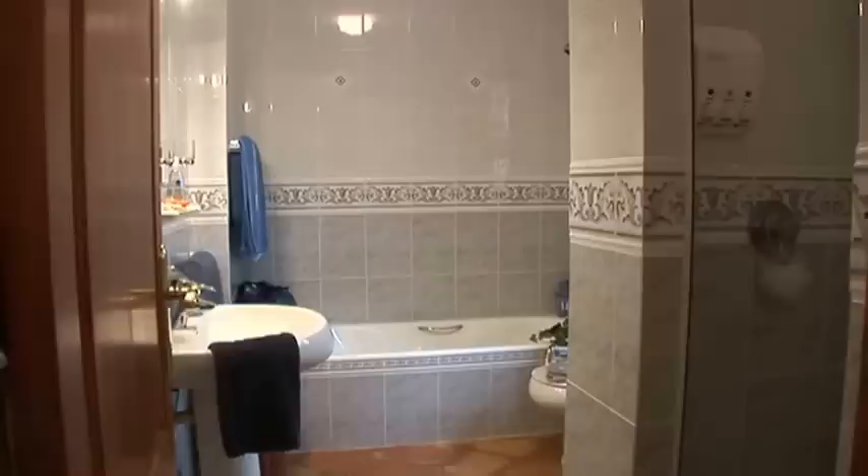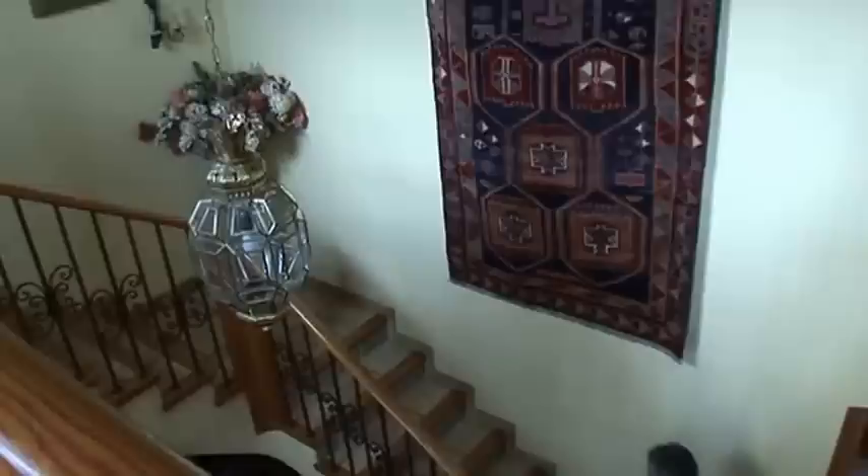And this is the downstairs bedroom with its own en suite bathroom, full-size bath and shower.